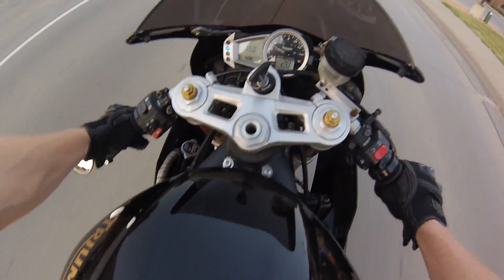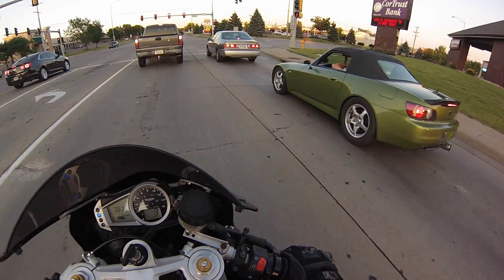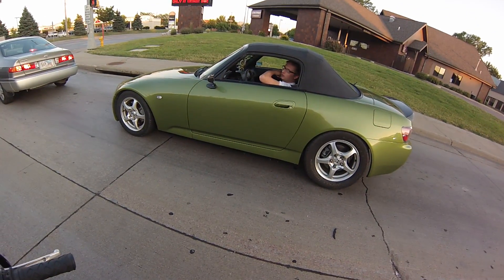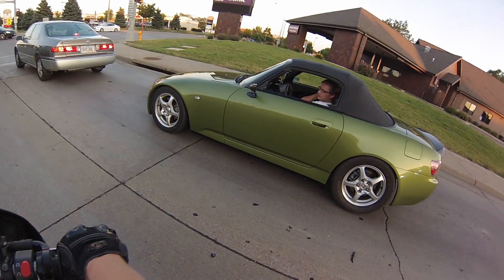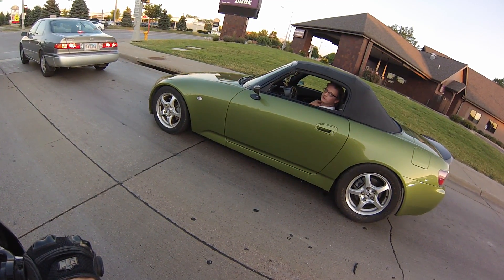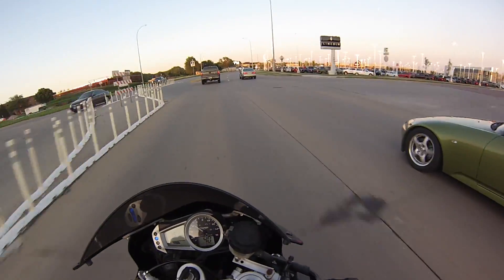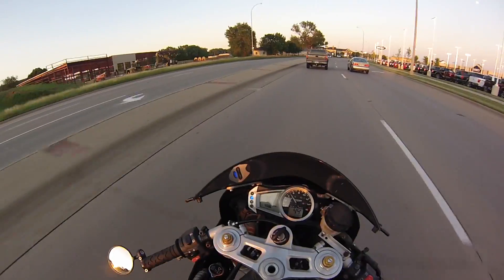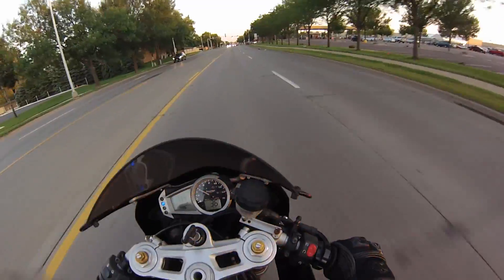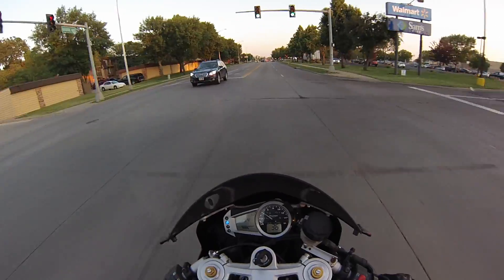There's an S2000 ahead of us here — I think it's pretty sick. We talked to the guy: he's running a 58/63 turbo making 12 pounds of boost for the street, putting out around 450 wheel horsepower. Pretty quick. I wouldn't mind picking one of those up, or like a Miata — something small and rear-wheel drive, slap a turbo on it. I think that'd be pretty fun.